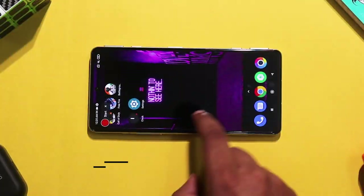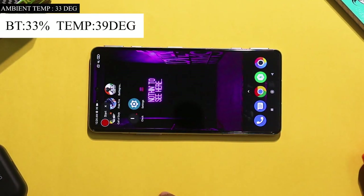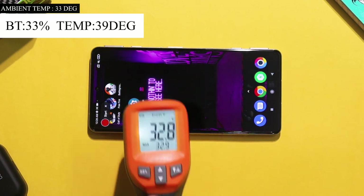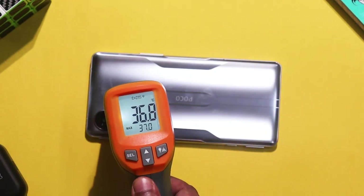After 20 minutes of gaming, the battery dropped from 40% to 33%, a drop of 7%. The phone temperature rose to 38 degrees — just warmness — and the gameplay remained very smooth throughout.